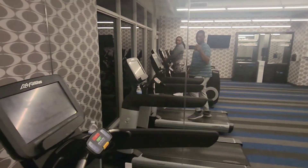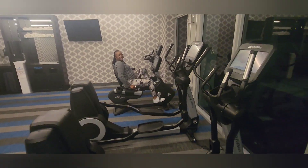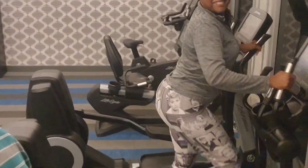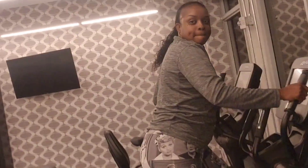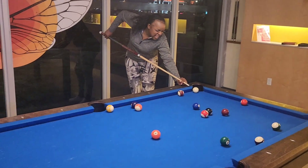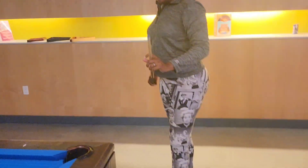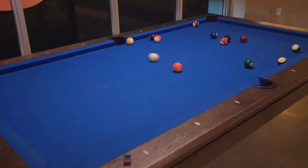Getting a workout in. Just came out the gym and we're playing a little bit of pool right now. Nice little lobby and bar. This is the Aloft.